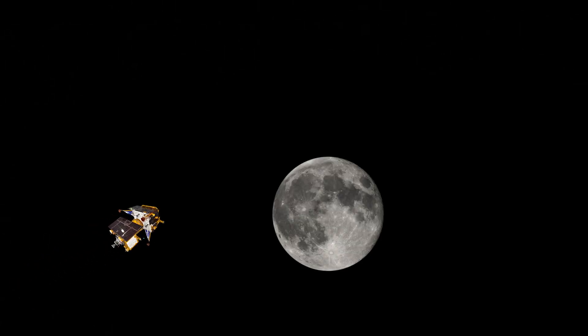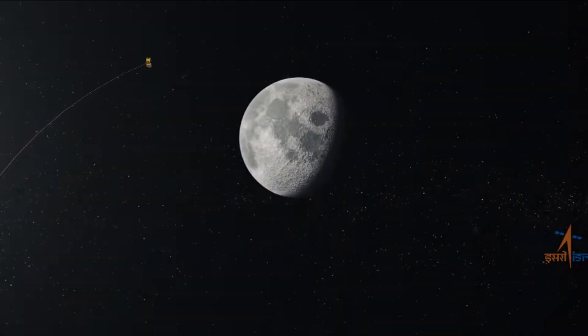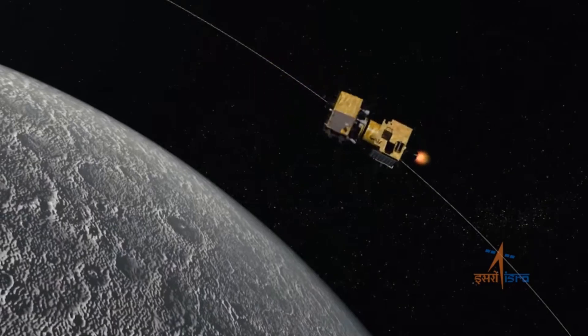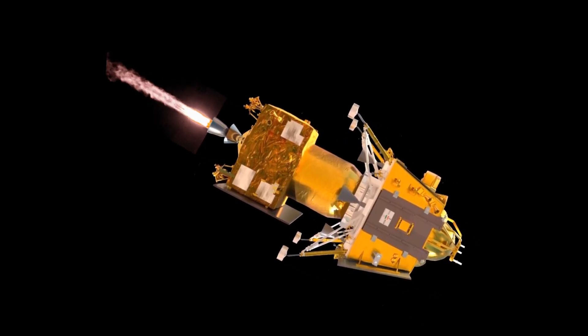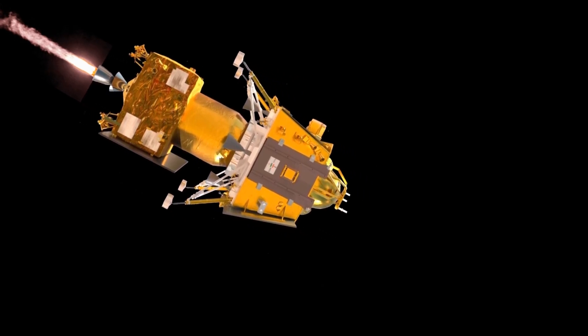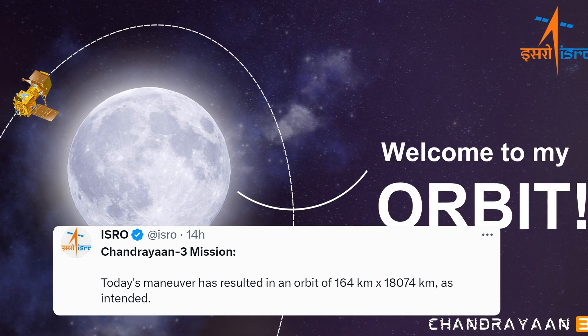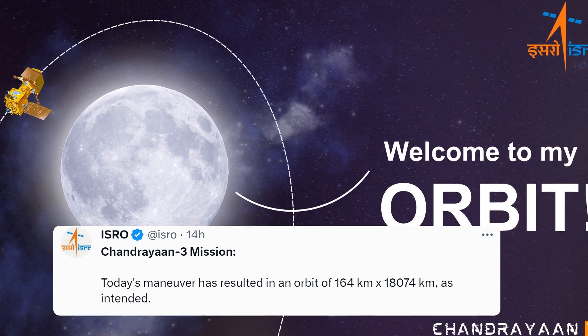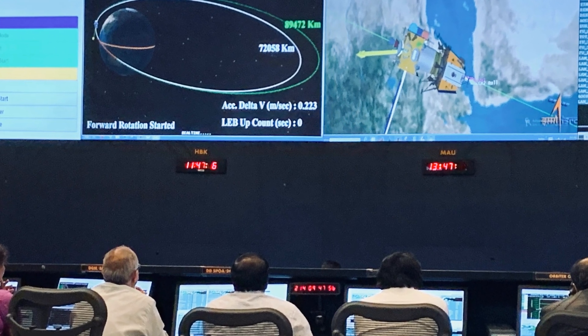If Chandrayaan-3 passes the moon at the speed it is going, the spacecraft keeps going and will never enter the moon's orbit. To enter the lunar orbit, the speed of the spacecraft was decreased by performing retrobraking. For that, it was reoriented to align the thruster in the opposite direction, and the liquid apogee motor LAM engine was fired for 1,835 seconds — or 30 minutes 35 seconds — starting at 7:12 PM IST. The maneuver resulted in the spacecraft entering an orbit of 164 km by 18,074 km as intended.